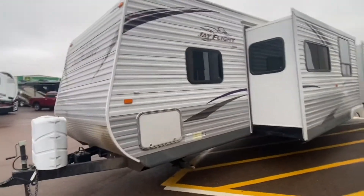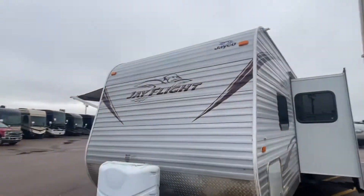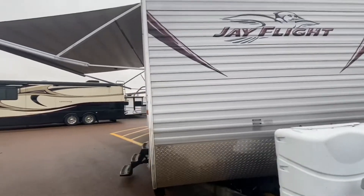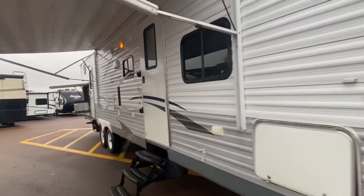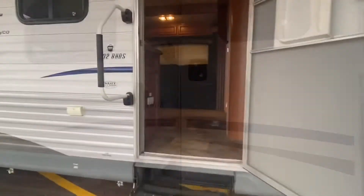Awesome, awesome condition. 2013 — we usually try to stay away from 2013, but this one is in absolutely incredible condition.